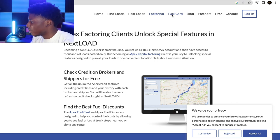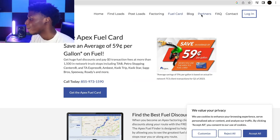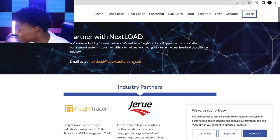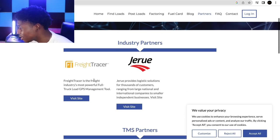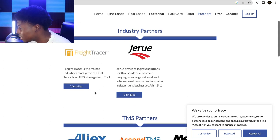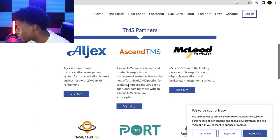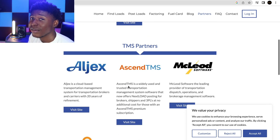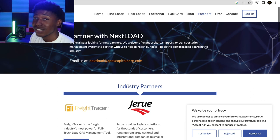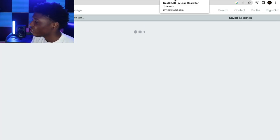Next Load Board also has a partners tab. In there you'll find tools like Freight Tracer, which is a powerful GPS management tool, along with other software to make trucking more convenient. But let's focus on finding loads — let's hop straight into the load board. Once you log in or create your account, you'll see the load search page.